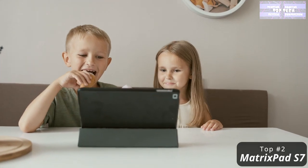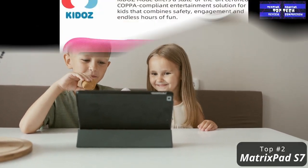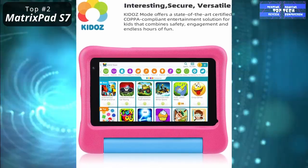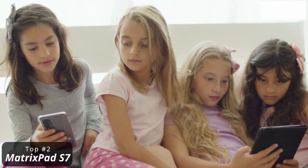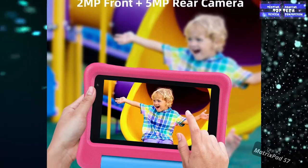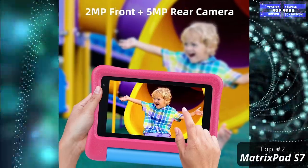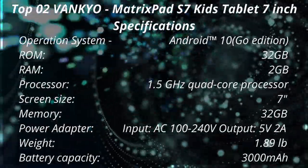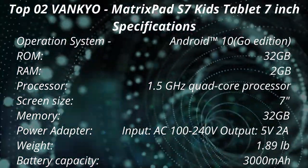You can create personalized profiles for each of your children, and it offers useful age-appropriate recommendations for games, shows, and applications. It has a blue light filter for safe use and comes with a lightweight stylus for convenience. However, note that this tablet tends to slow down after a few weeks. That is the Top 2: The Vankyo Matrix Pad S7 Kids Tablet 7-Inch.